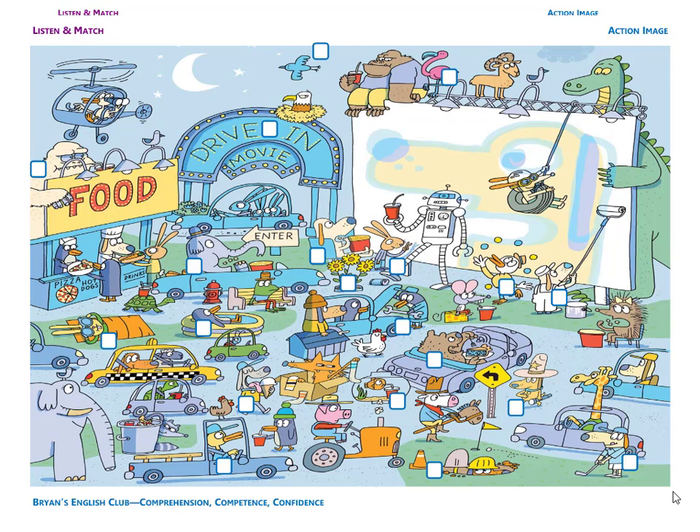Number ten. It is a bear. The bear is in a gray car. He's a hungry bear. He's eating some blueberry pie with a fork.